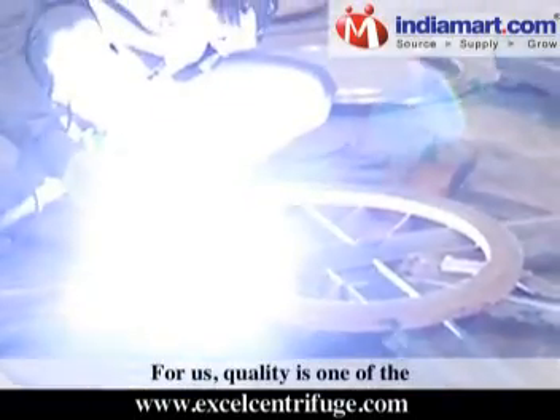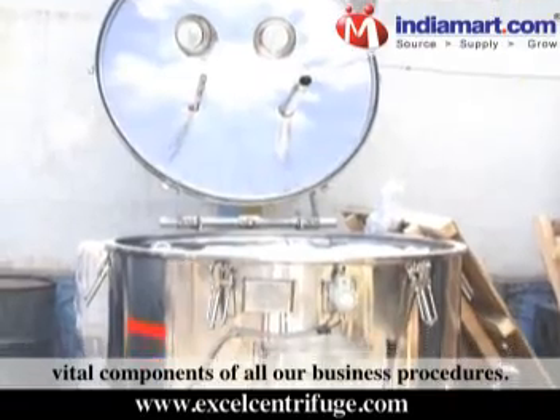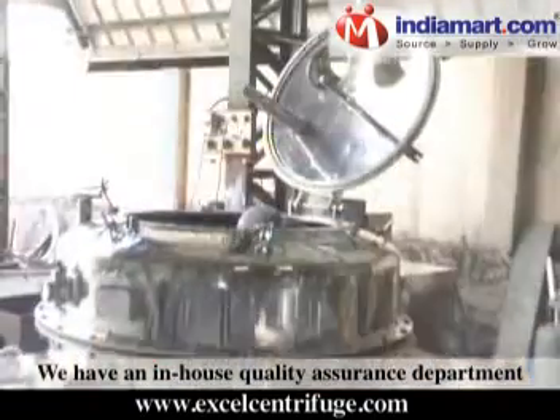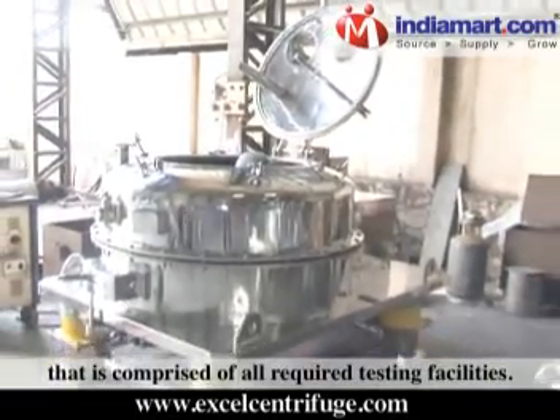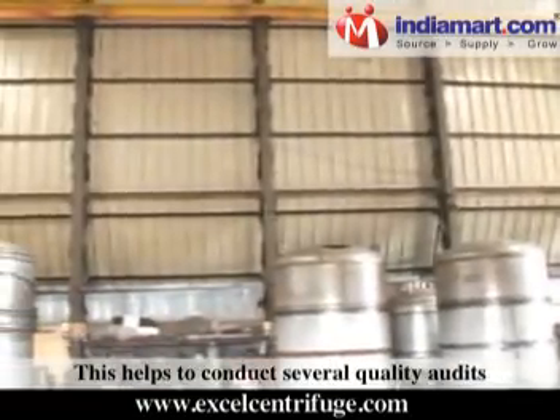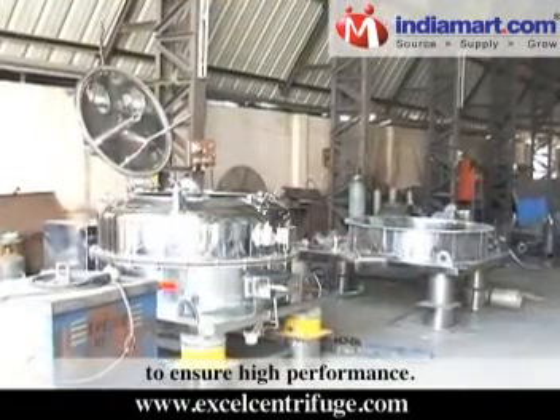For us, quality is one of the vital components of our business procedures. We have an in-house quality assurance department that is comprised of all required testing facilities. This helps to conduct several quality audits to ensure high performance.